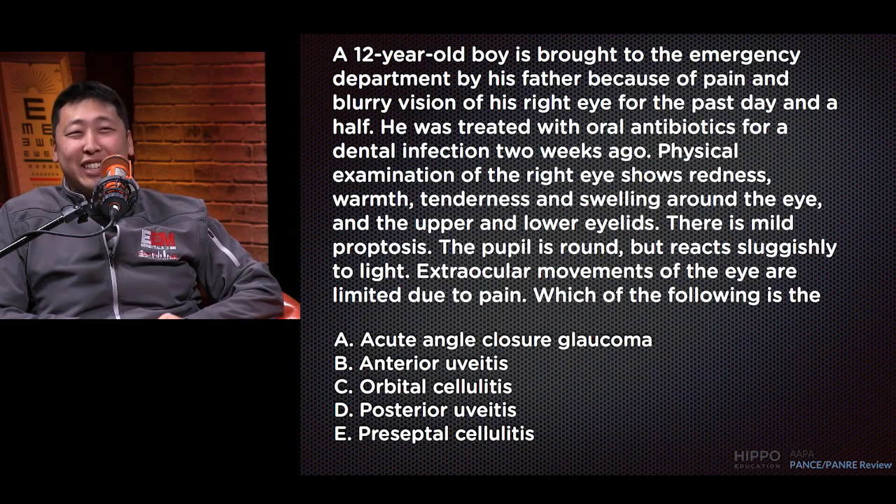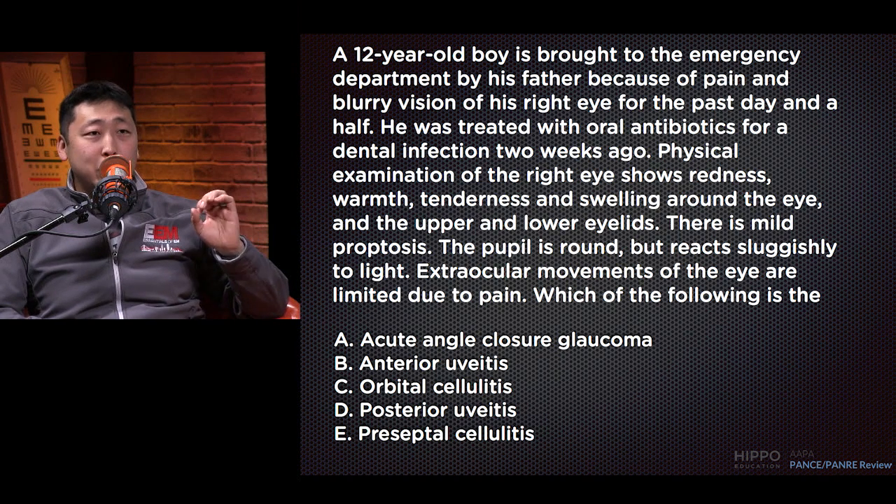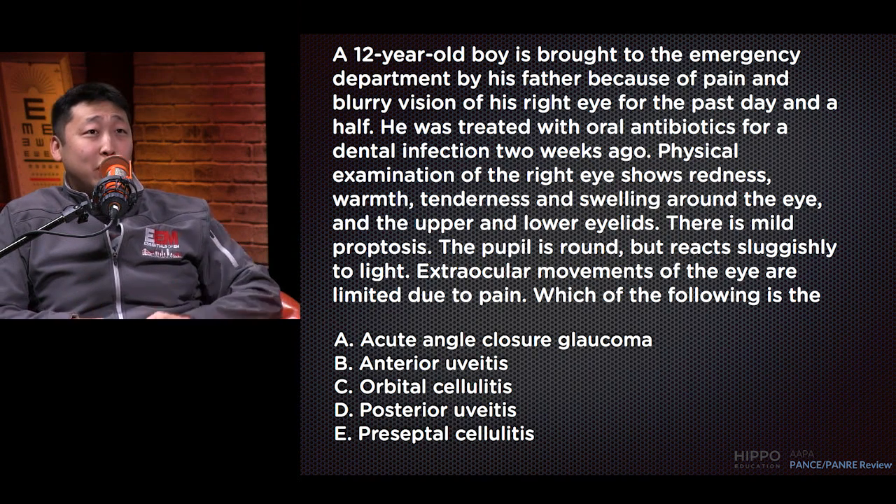Answer A: acute angle closure glaucoma. This is a plausible condition and another emergency we need to know about, but the clinical picture doesn't really fit this profile. We'd expect increases in intraocular pressure and narrowing of the anterior chamber — none of those things are mentioned in the question. You'd also expect a steamy cornea and a fixed mid-range pupil, but that's not what they're describing here.